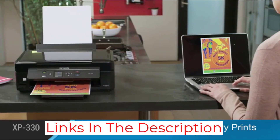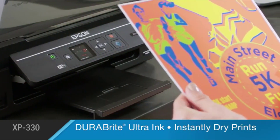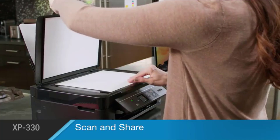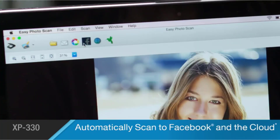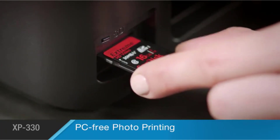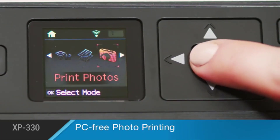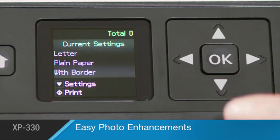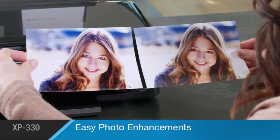A 1.44-inch color LCD screen on the front of the printer lets you see just what you're printing or copying, helping you ensure your product looks right the first time. The color cartridges are fitted individually rather than as a group, making it easier to replace just the color you need and saving quite a bit of money in the process. The quality of the color prints and copies is quite luxurious — whether you're printing on standard paper or glossy matte paper, you'll be pleased with the results.